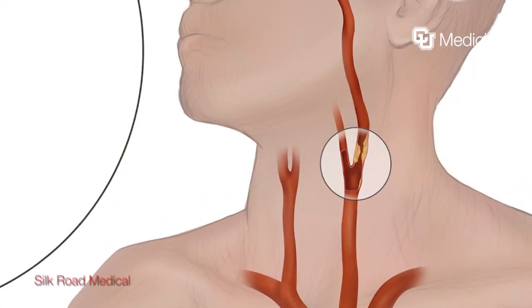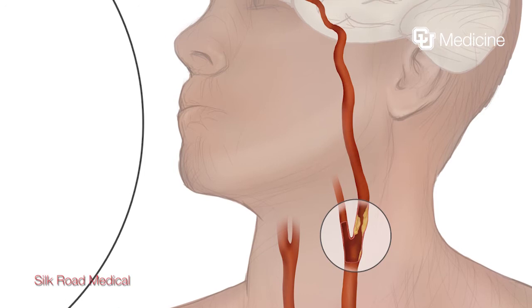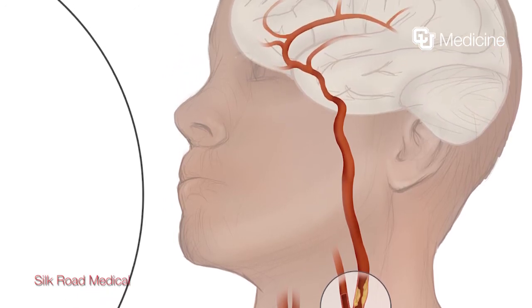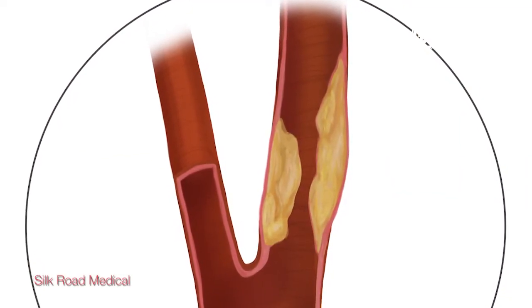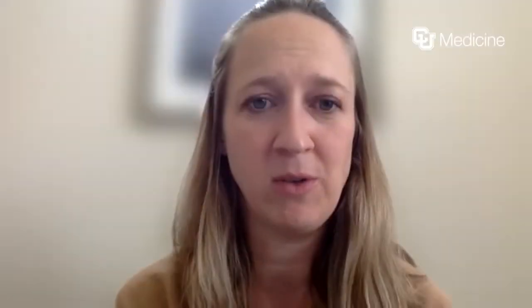Carotid arteries are the major vessels running from your heart into your brain. They arise right under your collarbones and traverse up the neck on either side. They are one of the most common causes of a stroke because these arteries can fill with plaque. Plaque develops in our vessels over multiple years, sometimes over decades — we believe it begins in our 20s and is the result of a combination of factors.